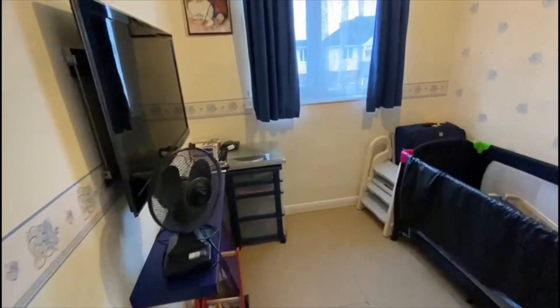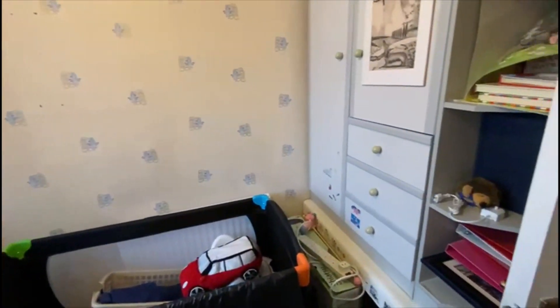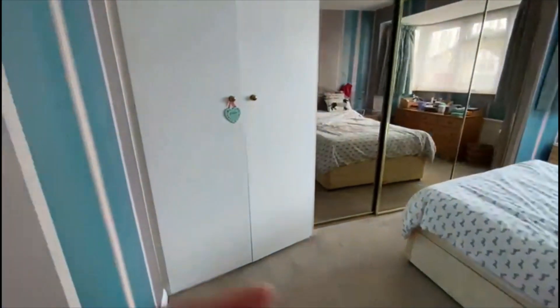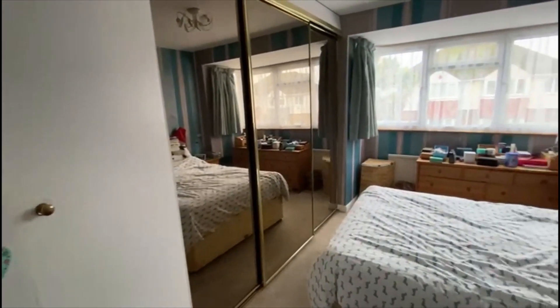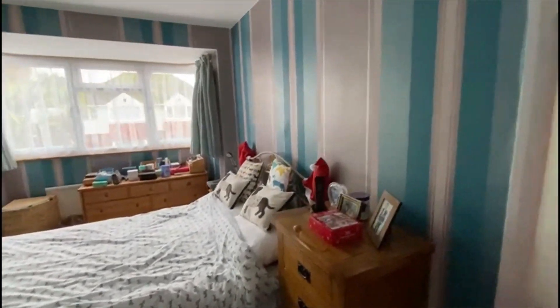The smallest of the bedrooms is this box single room here — really normal, could be a nursery, could be a study. There's another double bedroom in here with fitted wardrobes across the left and a bay front window — quite a good size.